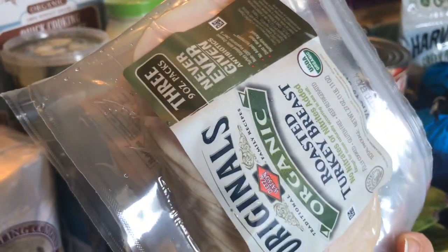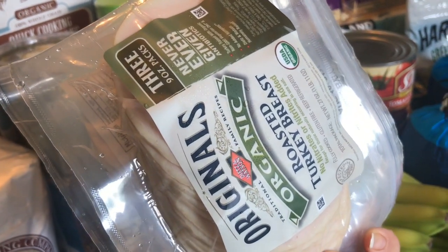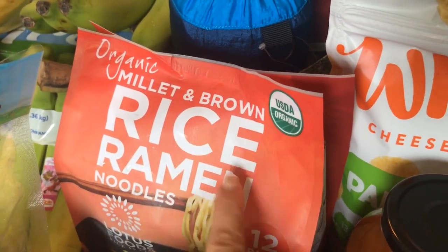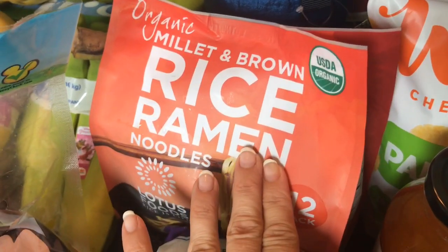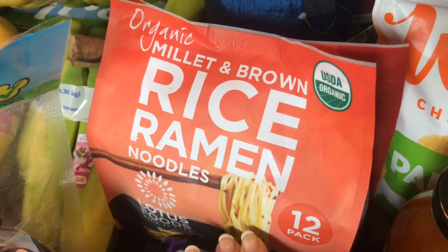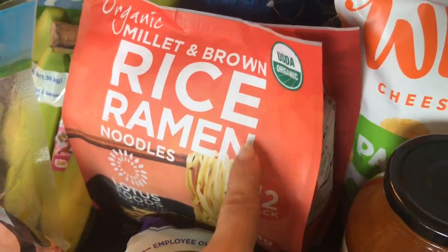I got some turkey — I bought these a while back when they were on sale and they were running low in the freezer, so I went ahead and got one. Coming down here, I really like this millet and brown rice ramen noodle, so I just got an extra one of those. In one of the cook-with-me's — the quick and easy dinners — these cook very fast. I like to make a skillet stir fry with noodles instead of rice. Very, very good.